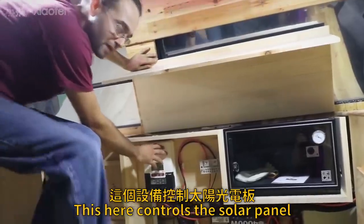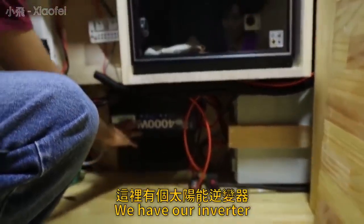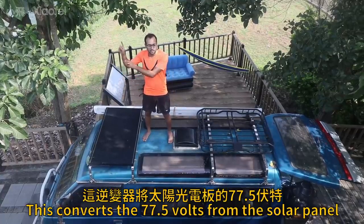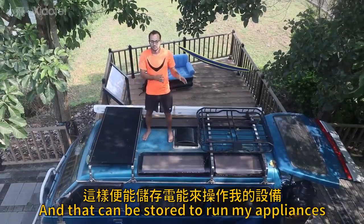This here controls the solar panel. Underneath here is the fuse for the solar and the fuse for the battery. We have our inverter. This converts the 77.5 volts from the solar panel into the 14.65 volts that my battery system uses, and that can be stored to run my appliances.